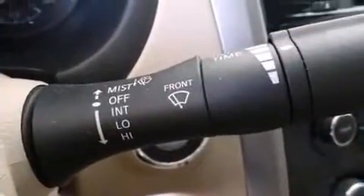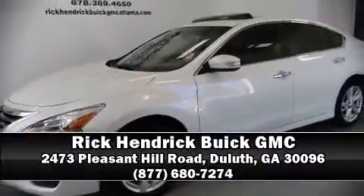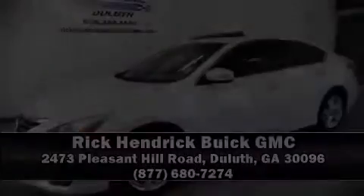Our sales staff will help you find the vehicle that you've been searching for. Please don't hesitate to give us a call. We'll see you next time.